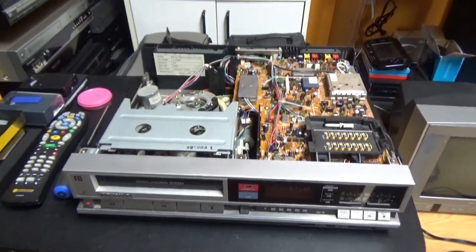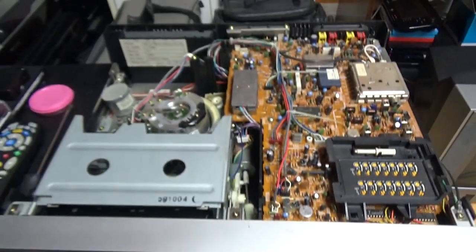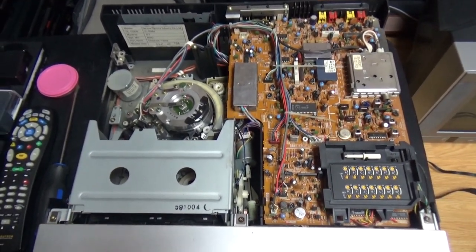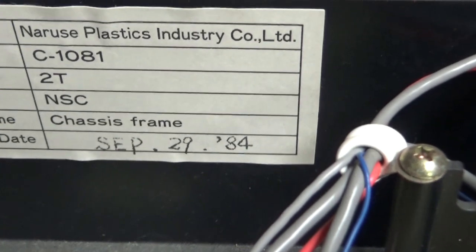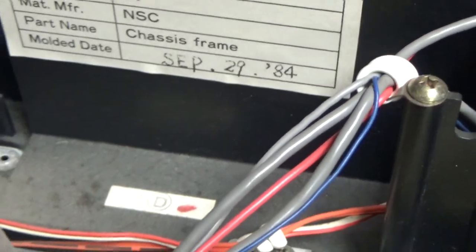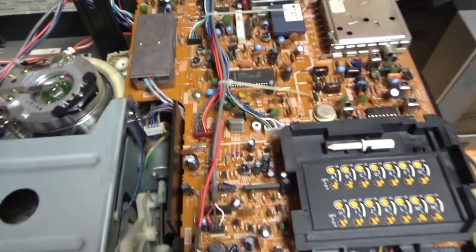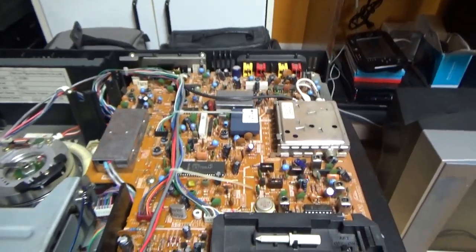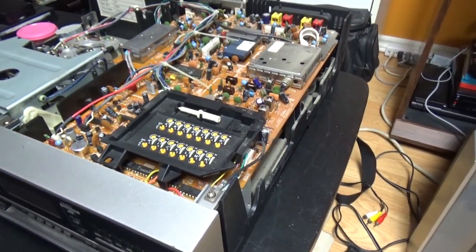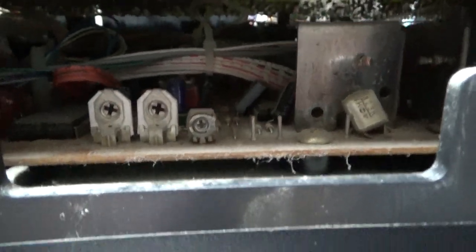Now I've removed the top cover of the VCR so we can see the inside. Here's the interior — it looks very interesting. There you have the tape mechanism. There is a sticker here with the date: September 29, 1984 — that's the manufacturing date. You also have the date written on a sticker on this motor: September 1984. Here you have the circuit board — there are really a lot of electronics in this VCR. These old VCRs from the early and mid-80s have a lot of electronics to make them work and produce video. There's also another layer of circuit board underneath. And like on these very old VCRs, there are a lot of wires too.